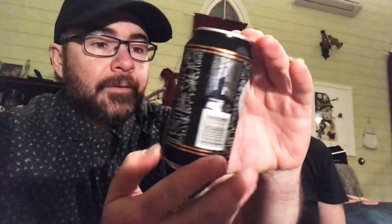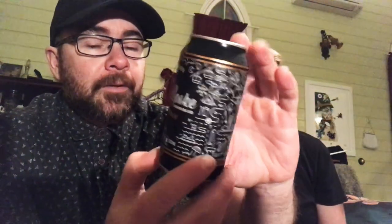Pretty good graphics, I suppose — that's what we expect from Ben's Boat. And they have the can where the whole entire top of the can opens, so it just becomes your cup. Best design ever.